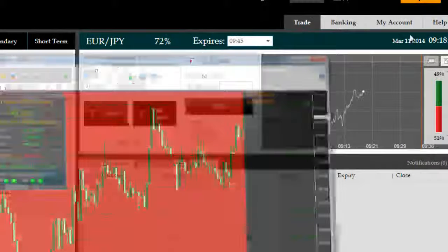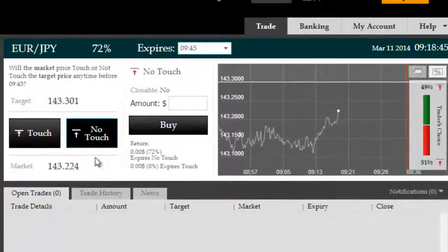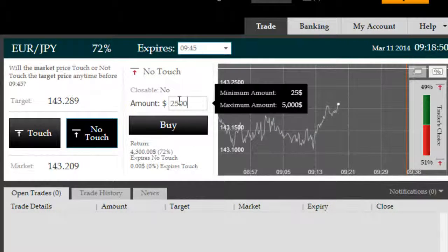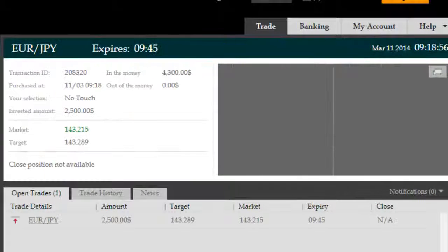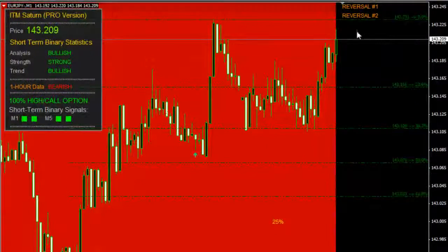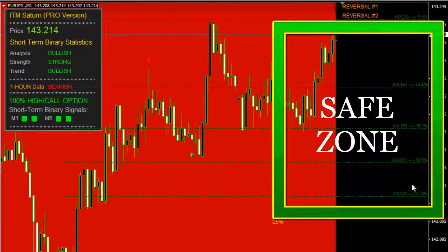We have a 2-7 target here on a no-touch option provided by the broker, which is a lot higher than the maximum target our price can reach according to ITM Saturn Pro. Therefore, it is a much higher probability trade to take a no-touch into this option with a target price of 143.289, which means for the next half an hour, price will not be touching that 0.28 target. ITM Saturn Pro's target is five pips below that at 0.23, so we're in a very comfortable safe zone.